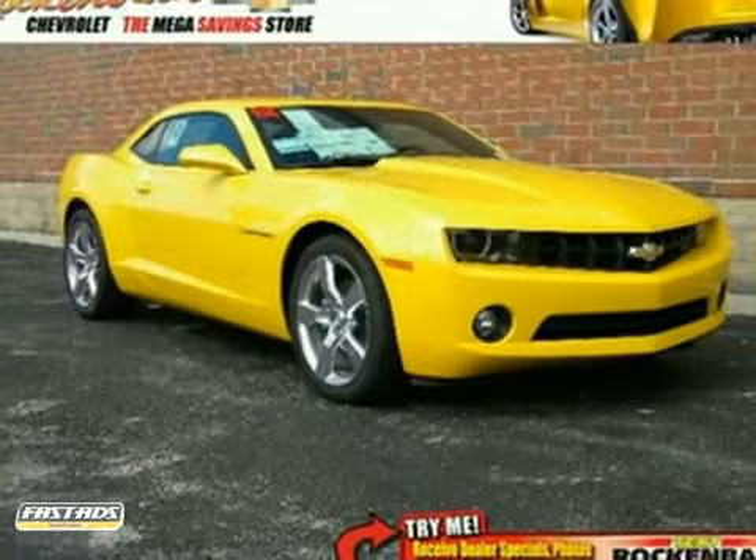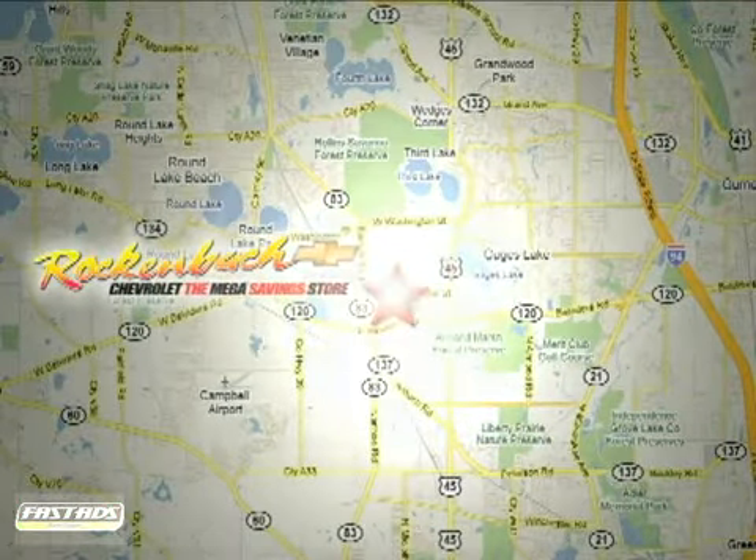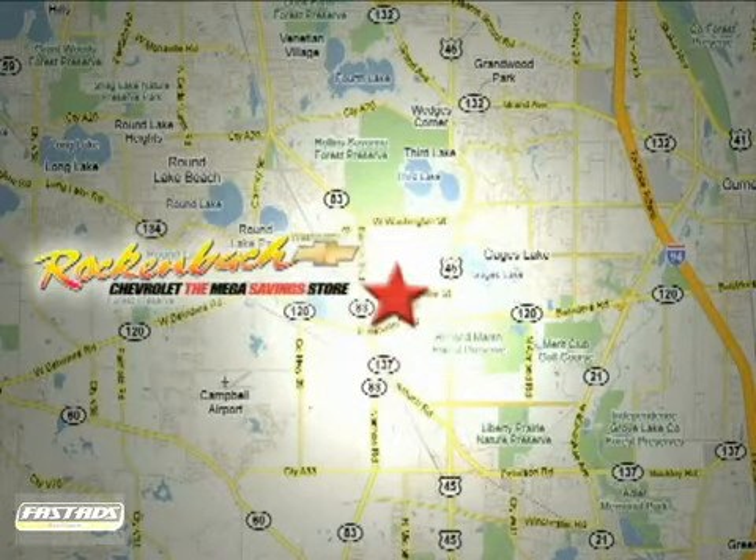Come in today. That's Rock'n'Bach Chevrolet. We're conveniently located at 1000 East Belvedere Road in Grayslake, Illinois, between routes 83 and 45.